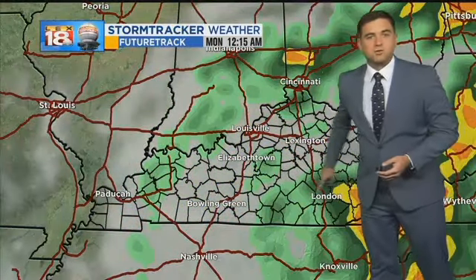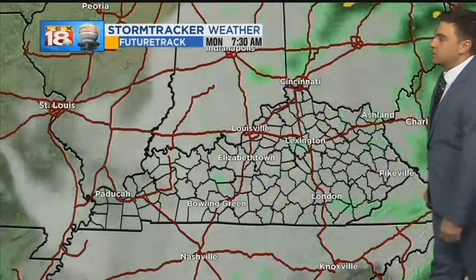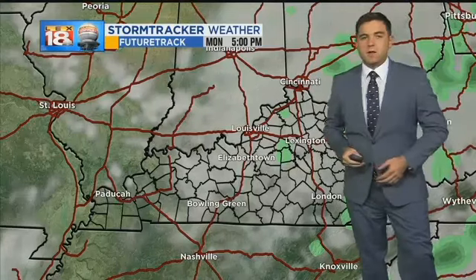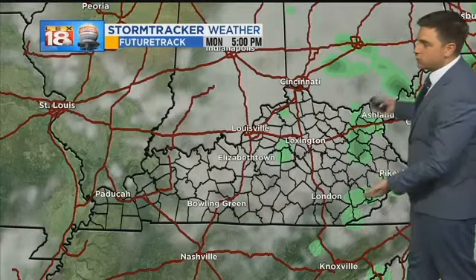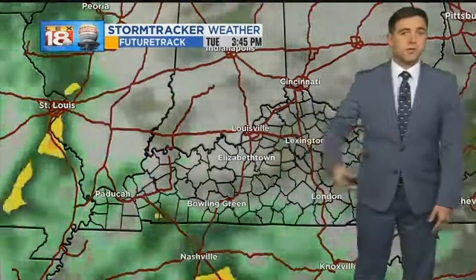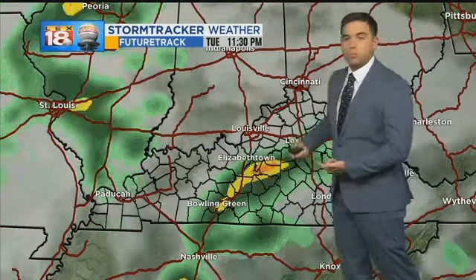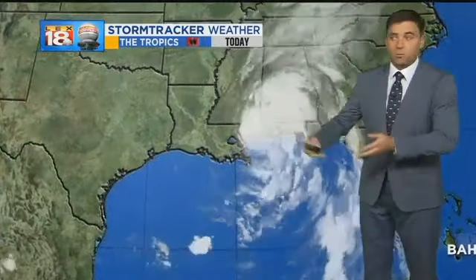The center of circulation of this storm is now getting into Kentucky, so some heavy rain is expected for our southeastern counties, and it eventually moves out by tomorrow evening. After we're done with the system, we still have low pressure in place, so a few pop-up showers in the afternoon are not out of the question. Same thing goes for Tuesday — we're still in an active weather pattern, no longer dealing with Nate, but we have enough low pressure to keep showers and thunderstorms going throughout Tuesday and Wednesday.